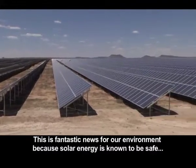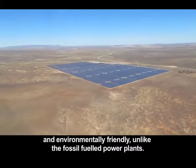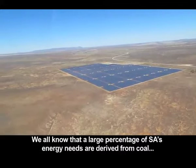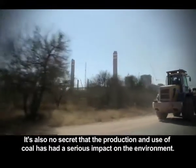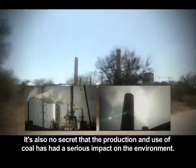This is fantastic news for our environment because solar energy is known to be safe and environmentally friendly, unlike fossil-fueled power plants. We all know that a large percentage of South Africa's energy needs are derived from coal and have been for a long time. It's also no secret that the production and use of coal has had a serious impact on the environment.